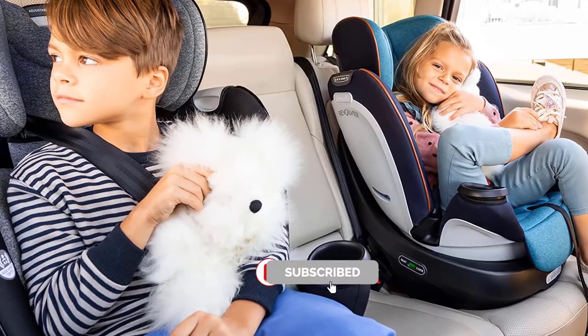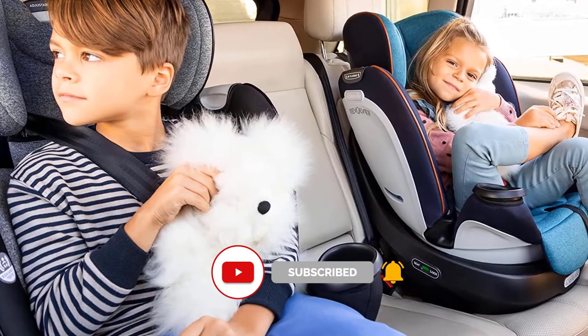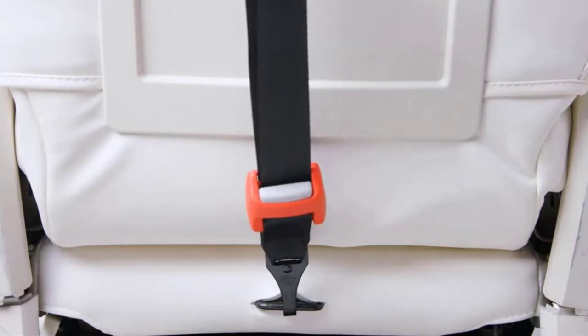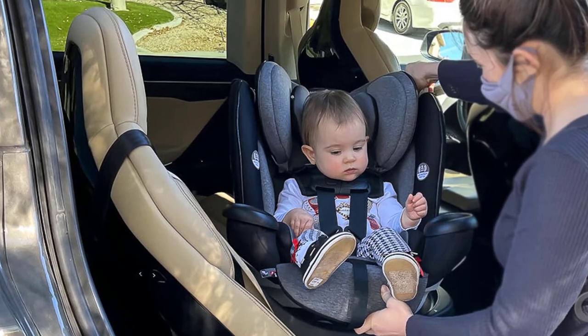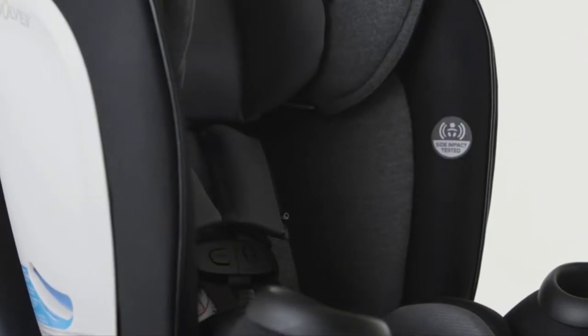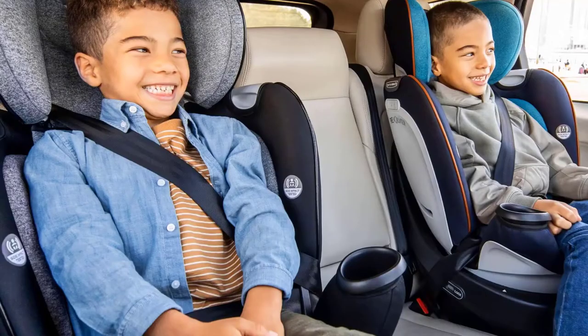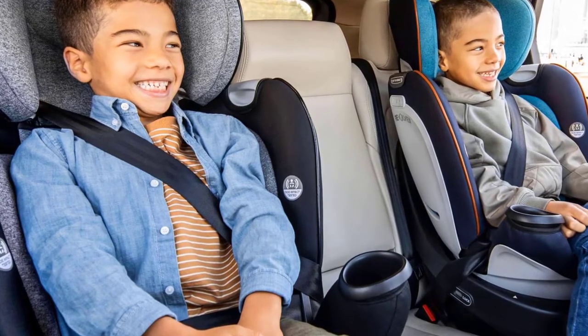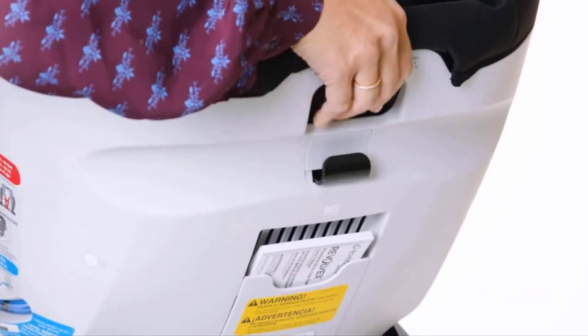Designed for kids weighing up to 120 pounds, the Revolve 360 grows with your child, offering 10 years of use and 3 modes. Install it just once and you're done, thanks to the Shure 360 Safety Installation System, featuring the lock-strong bar, which pulls down to lock the car seat base into place, and tether 360, which helps keep the seat positioned and secure in the car.